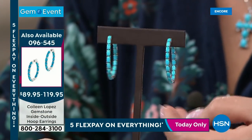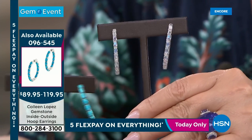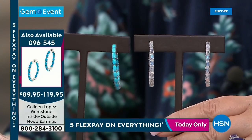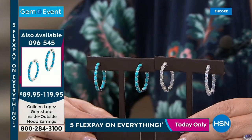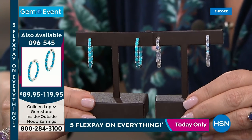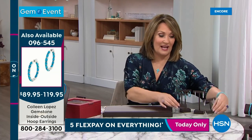Our today's special is so popular — over 2,200 people have already ordered. If you haven't ordered yet, they are here for you. The large sizes in both moonstone and turquoise are very, very limited — down into the hundreds. The one-and-a-half-inch diameter is nearly gone. You just decide the size, make your first flex payment, and you'll be wearing genuine Kingman turquoise or genuine rainbow moonstone. Item 096-545.